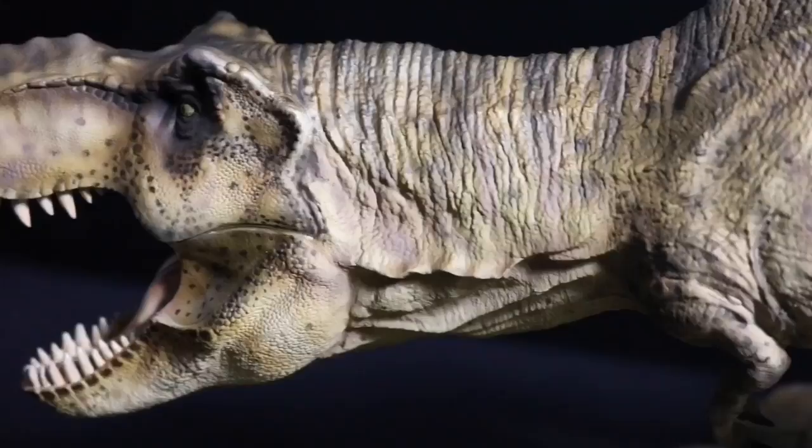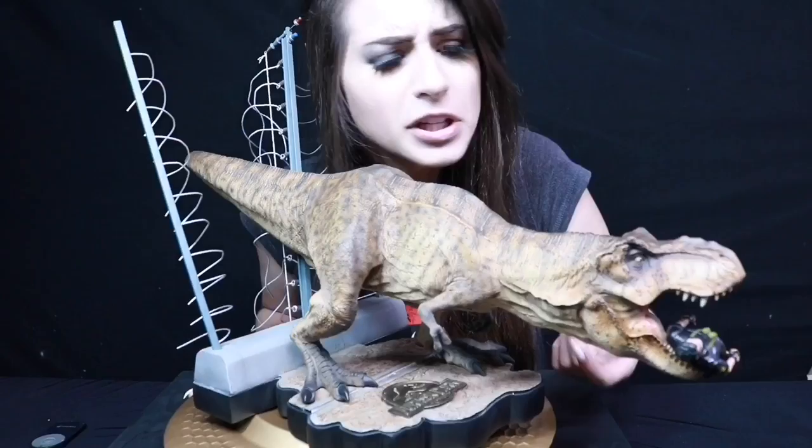We also have Dr. Malcolm as a size comparison. Dr. Grant can join us today because he is minty fresh in a box. And that even fits perfectly in her mouth.